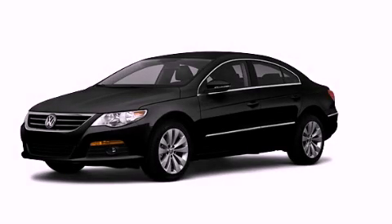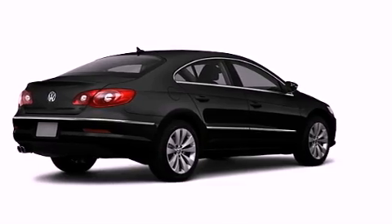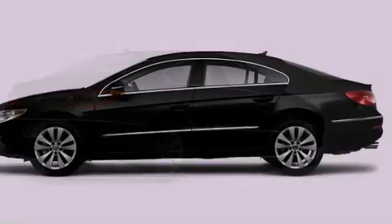This is a certified pre-owned 2010 Volkswagen CC. It features a 2.0-liter four-cylinder engine and an automatic transmission.